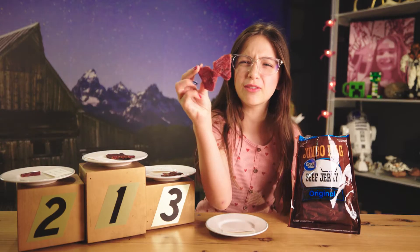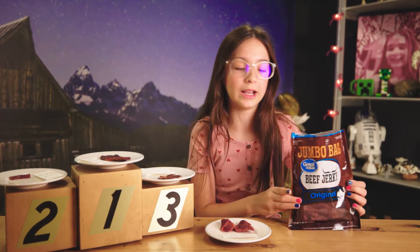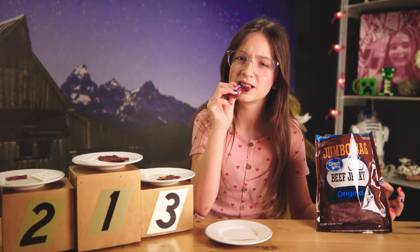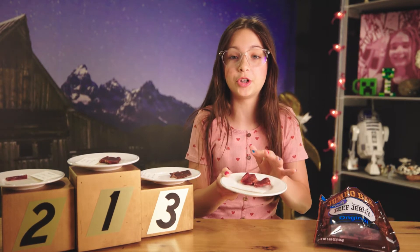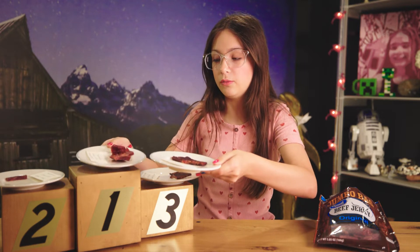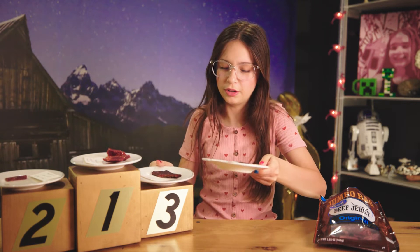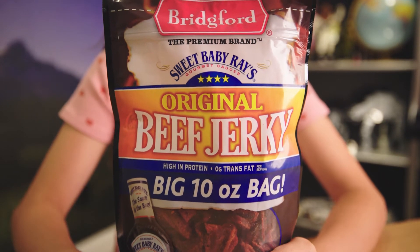Next up we have Great Value Beef Jerky Original. Everything in there is a little chunky — looks like it just came out of Gordon Ramsay's kitchen. Three, two, one. I think this beef jerky is a little bit better than the Kroger beef jerky. So I'm gonna put Great Value at one, Jack Link's at second, and Kroger at third.